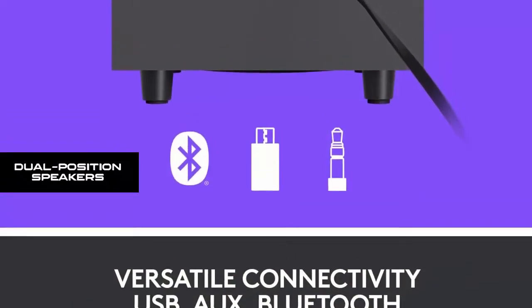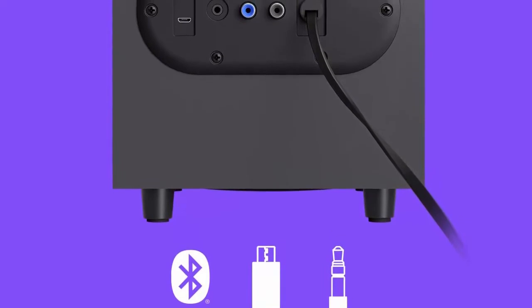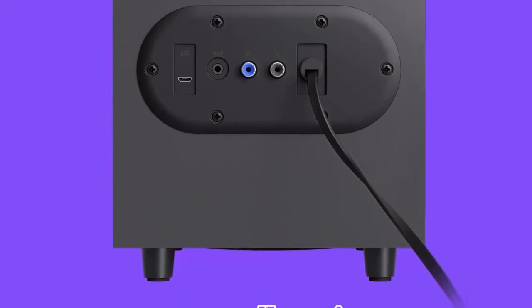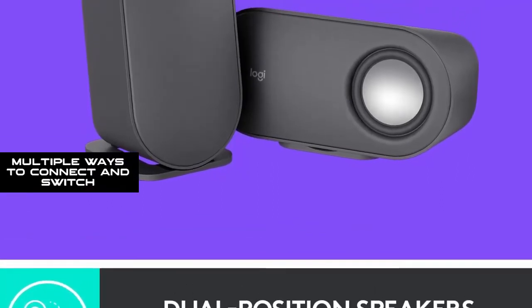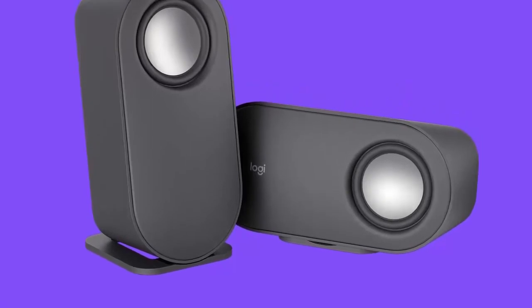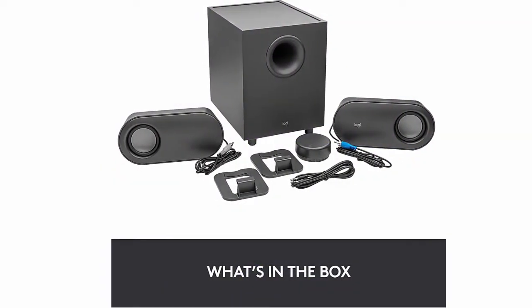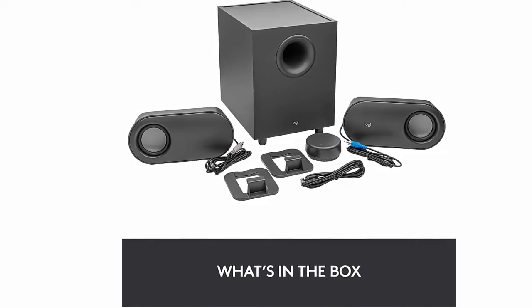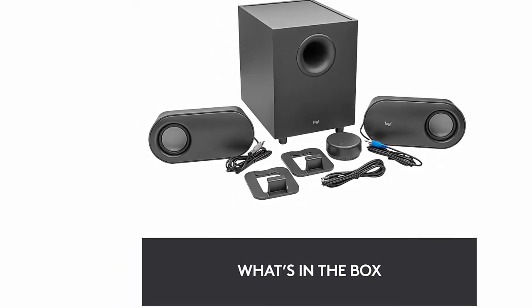Dual position speakers — sleek, oval-shaped satellite speakers come in a refined graphite gray. Lay them vertically or horizontally and move them to fit your aesthetic preference. Multiple ways to connect and switch — you've got options. Connect up to three devices via Bluetooth, micro USB, and the 3.5mm input. Switch between wired and wireless connections with the wired input button and Bluetooth button.